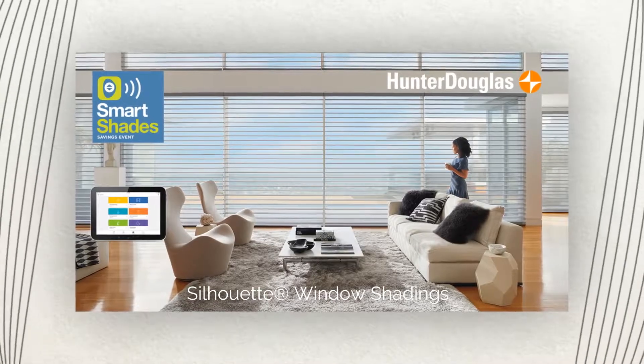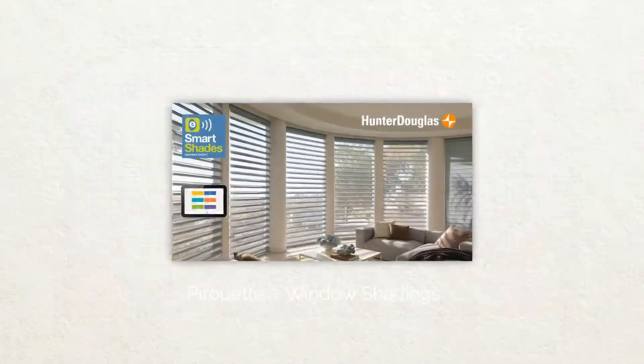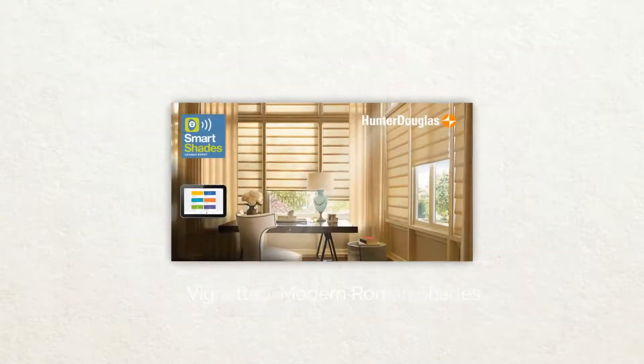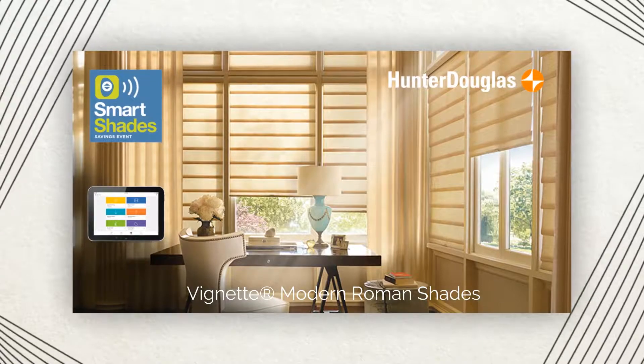PowerView, the latest advanced wireless system from Hunter Douglas, automatically moves shades throughout the day according to the schedule you set. Use the PowerView app and your smartphone or tablet to customize settings for every room. Then PowerView automatically takes care of the raising, lowering, and even tilting.